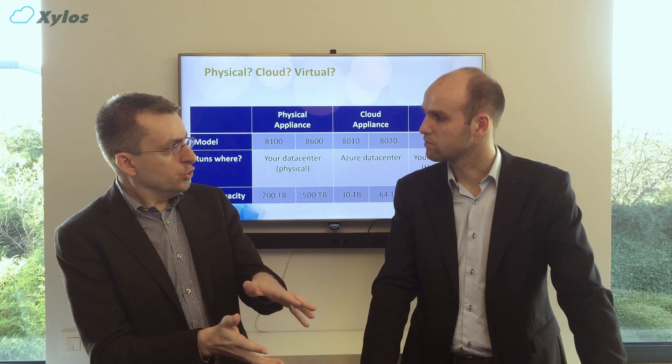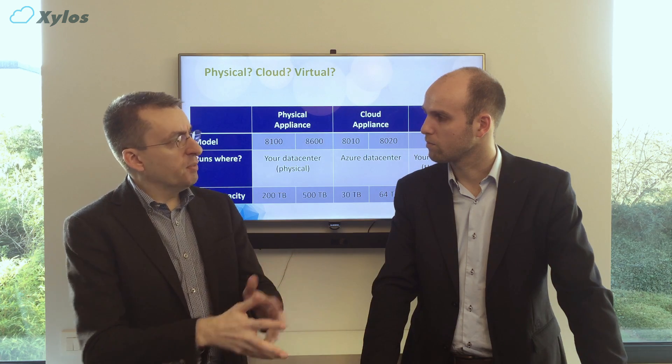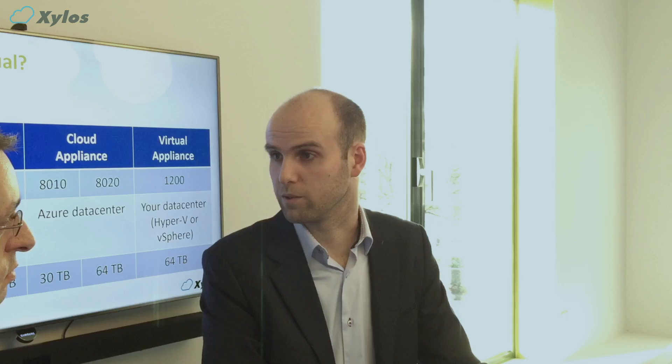I've heard that the virtual appliance is fairly new. Is there anything specific I need to know about it? There is a limit of 30 simultaneous SMB connections, because it's running Windows Server Foundation in the background.